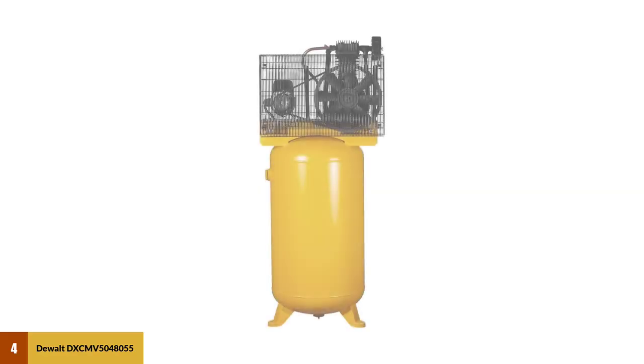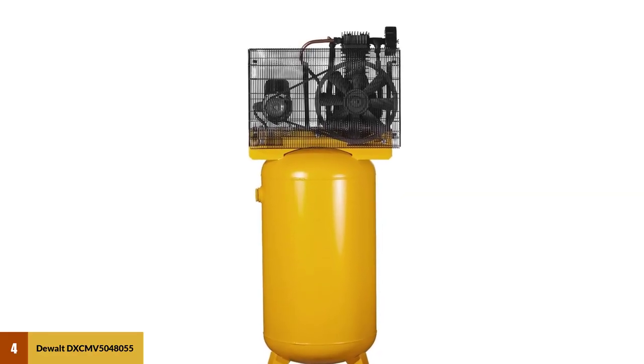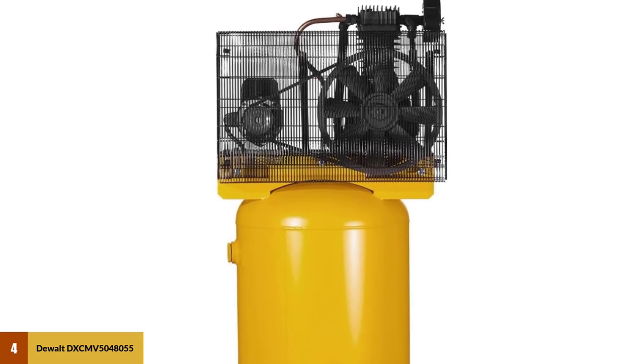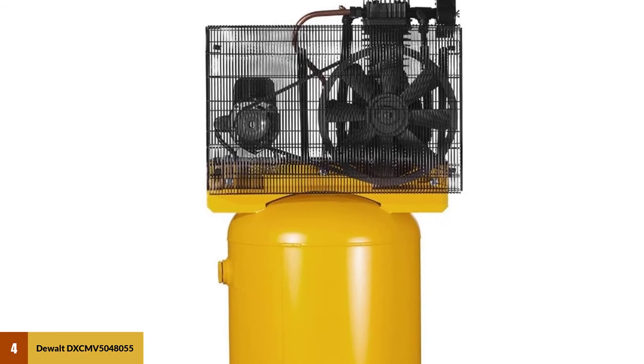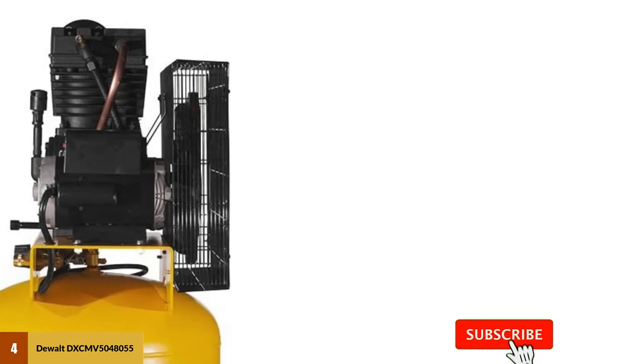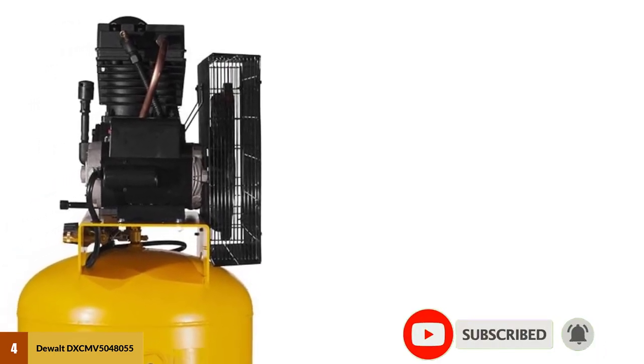At number four: the DeWalt DCMV5048055 air compressor. This two-stage compressor features a cast iron build that is virtually indestructible in ordinary situations. It is made to start easily and operate quietly, which is a big plus if you'll be using it in a confined space. Thanks to the impressive 5 HP motor, the unit is powerful enough to run multiple tools at once, making it a good option for contractors.